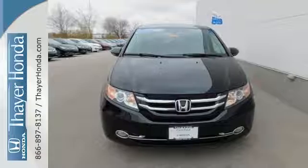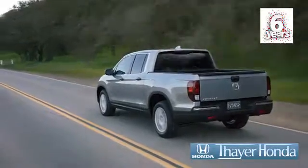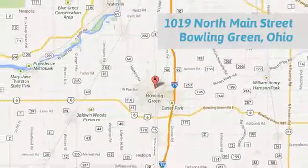See what this Odyssey can offer you and your family today. Say your Honda is happy to pass the savings and quality on to our customers. Call, click, or stop in today. We are conveniently located at 1019 North Main Street in Bowling Green, Ohio.